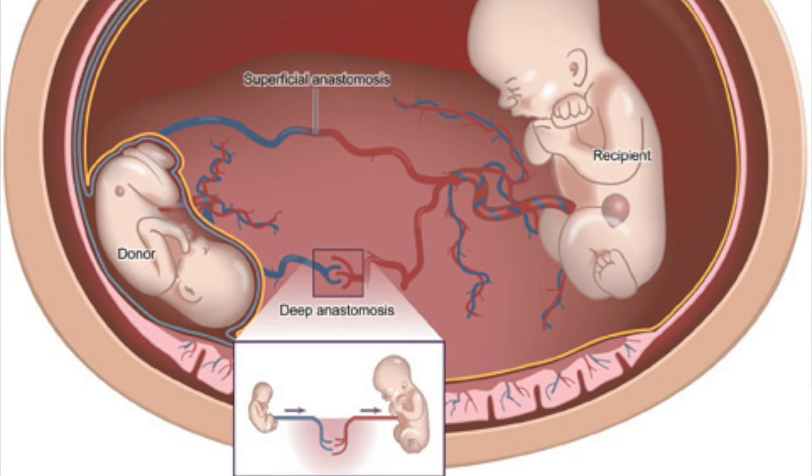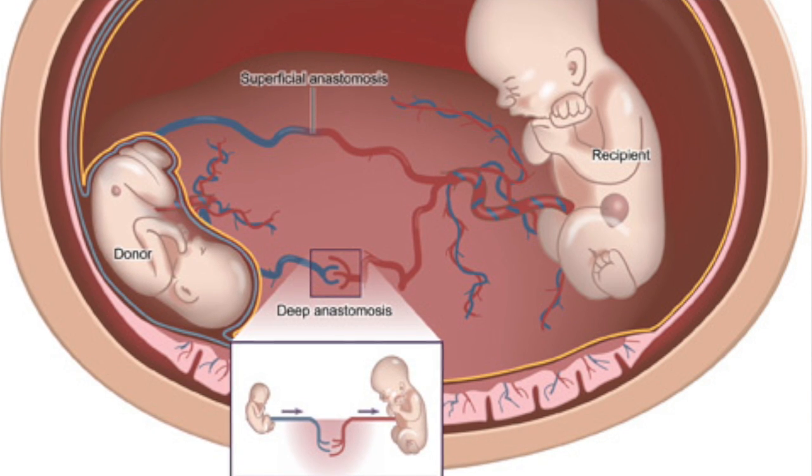The other baby is the donor — that's the one that's sending the blood over to its co-twin. And the donor, because it's working so hard sending blood to its co-twin, it doesn't send blood to its kidneys anymore, so it doesn't perfuse the kidneys. And if it doesn't perfuse the kidneys, it doesn't make urine, and if the baby doesn't make urine it doesn't pee, because amniotic fluid is essentially urine.